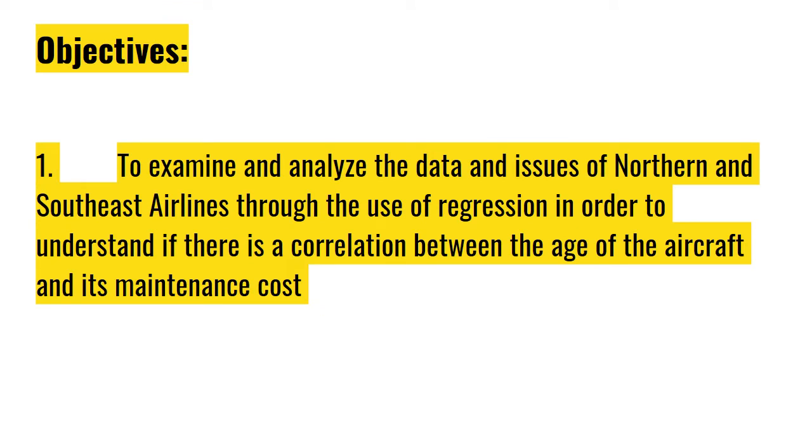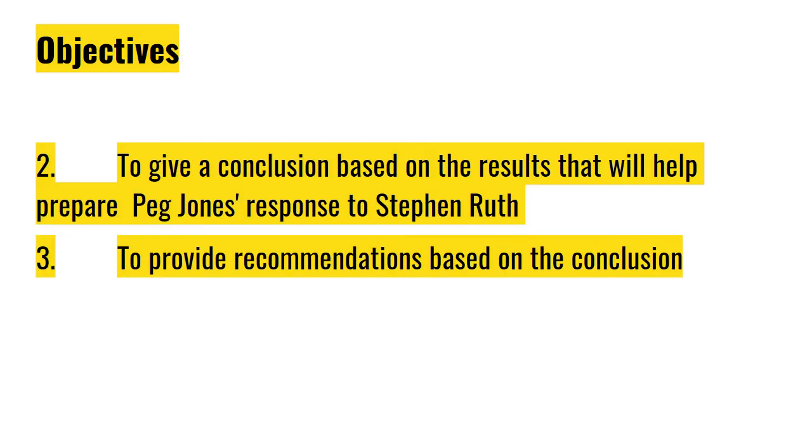The group has come up with the following objectives. First, to examine and analyze the data and issues of Northern and Southeast Airlines through the use of regression in order to understand if there is a correlation between the age of the aircraft and its maintenance cost. Second, to give a conclusion based on the results that will help prepare Peg Jones' response to Stephen. And lastly, to provide recommendations based on the conclusion.